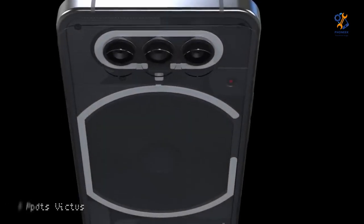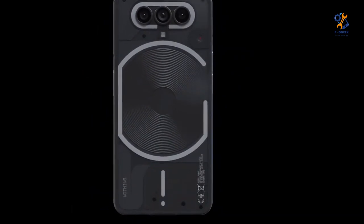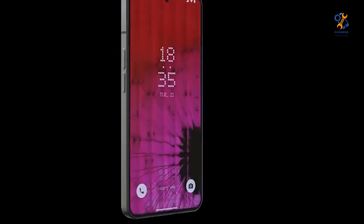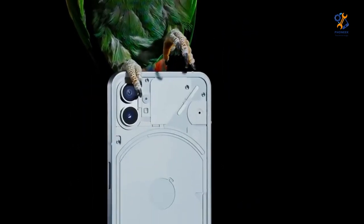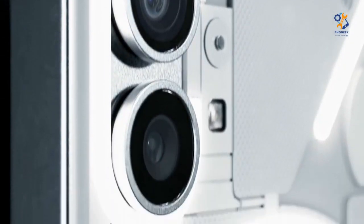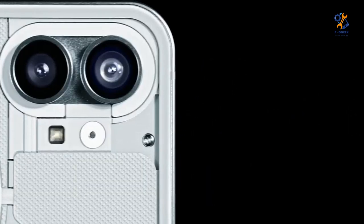Hello people! The long-awaited Nothing Phone 2 will be on sale on July 11. This date is the day before the launch of Nothing Phone 1, which took place on July 12 last year. The second phone from the young London tech brand and successor to Phone 1 will be presented live on the company's website. Now let's take a look at everything we know about Phone 2 at the moment.